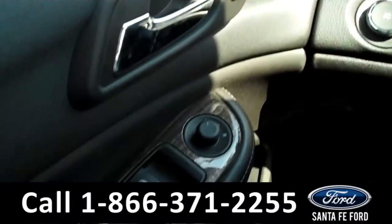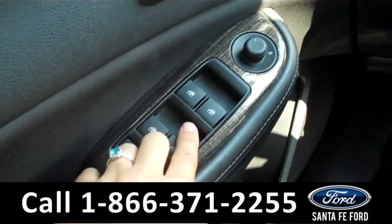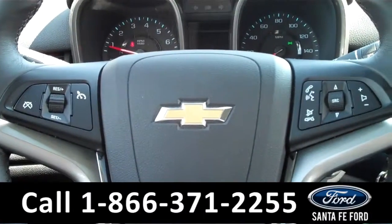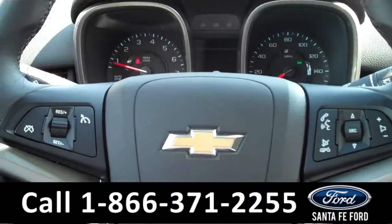The interior has some awesome features. There are powered windows, mirrors, and locks along the driver's side door. There are also some controls on the steering wheel, including the cruise controls and the Bluetooth connection.